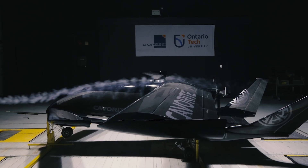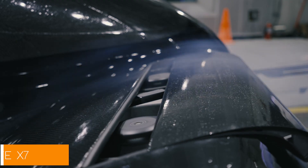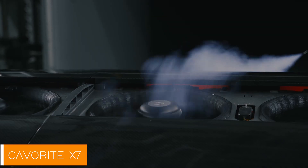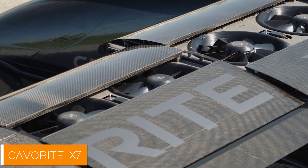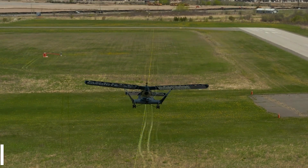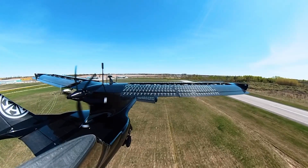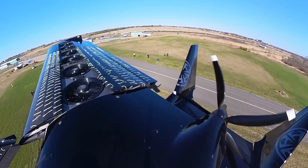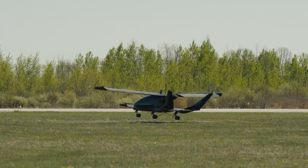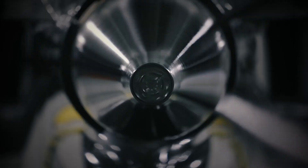Ladies and gentlemen, imagine a world where your daily commute includes a vertical takeoff and landing hybrid aircraft. This isn't a scene from a sci-fi movie — it's the Kaveritt X7, designed by Horizon Aircraft in Ontario. Forget about bumper-to-bumper traffic and get ready to soar through the skies like you're in an action-packed thriller.